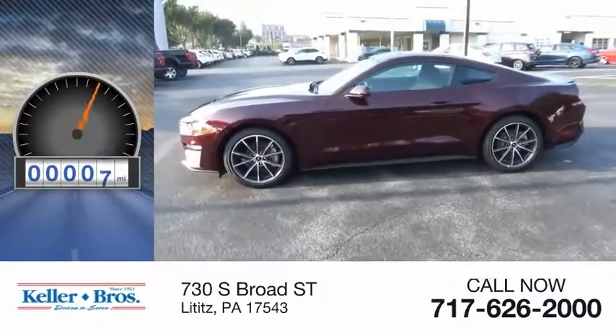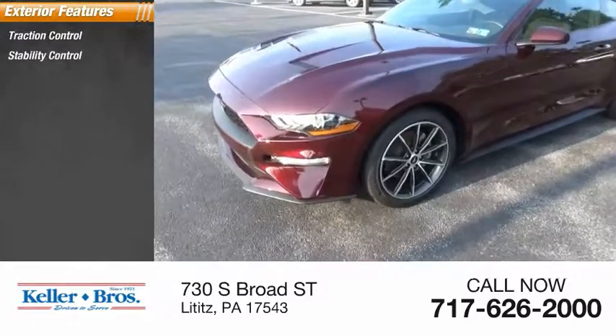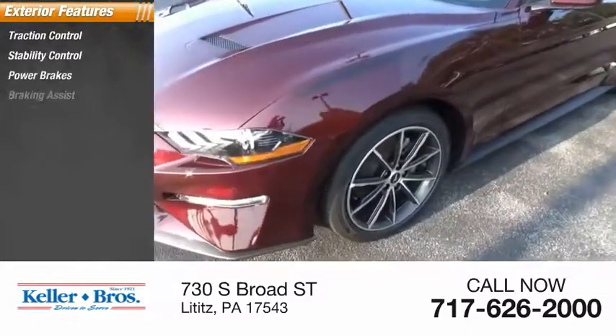This vehicle has less than 100 miles. Here are some of this vehicle's great options: traction control, stability control, power brakes, braking assist.